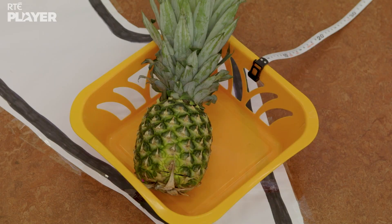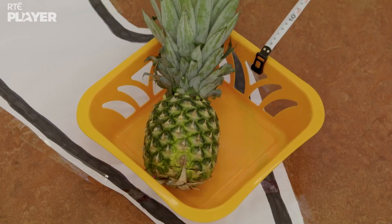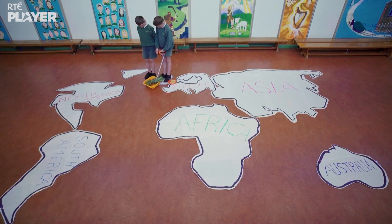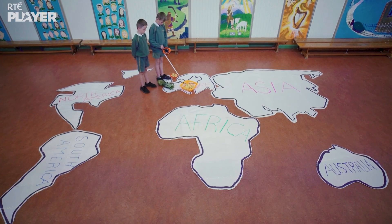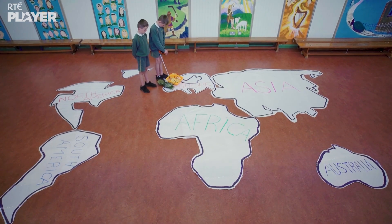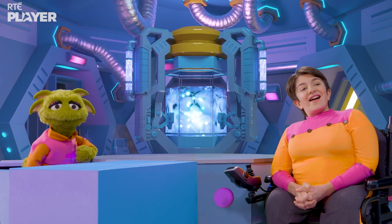Now his pineapple, which came from Central America! Not as far, but still a long way away. And finally, his potatoes, which came from Europe! You must be tired after using up all that energy, Stephen.